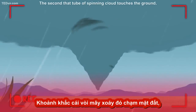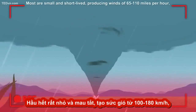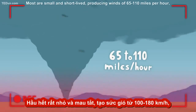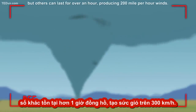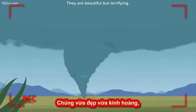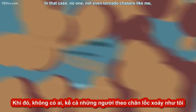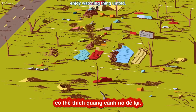The second that tube of spinning cloud touches the ground, it becomes a tornado. Most are small and short-lived, producing winds of 65 to 110 miles per hour, but others can last for over an hour, producing 200 mile per hour winds. They are beautiful, but terrifying, especially if you or your town is in its path. In that case, no one — not even tornado chasers like me — enjoy watching things unfold.